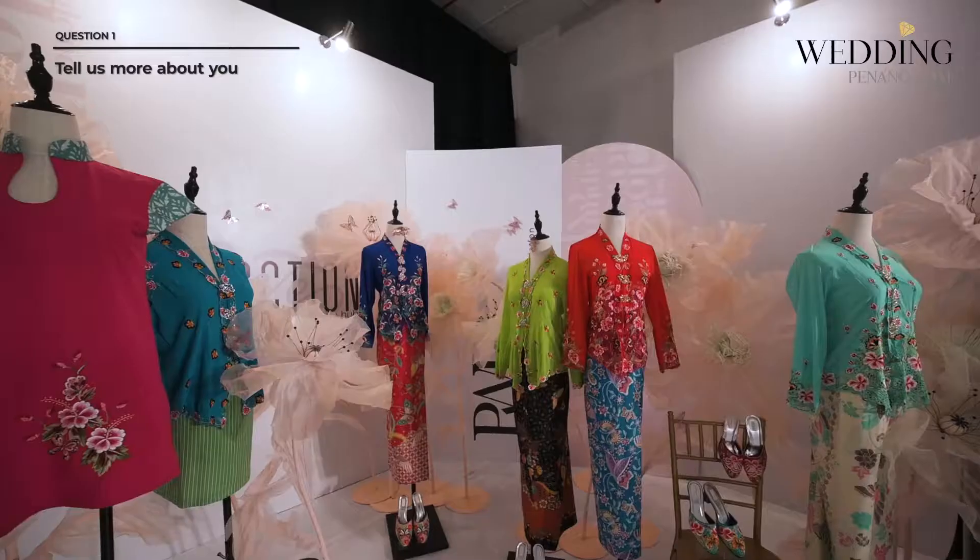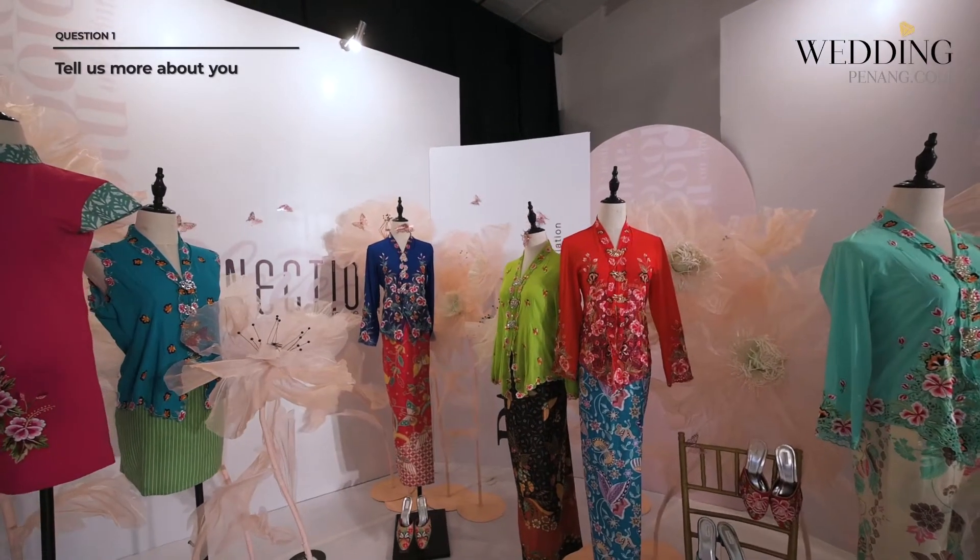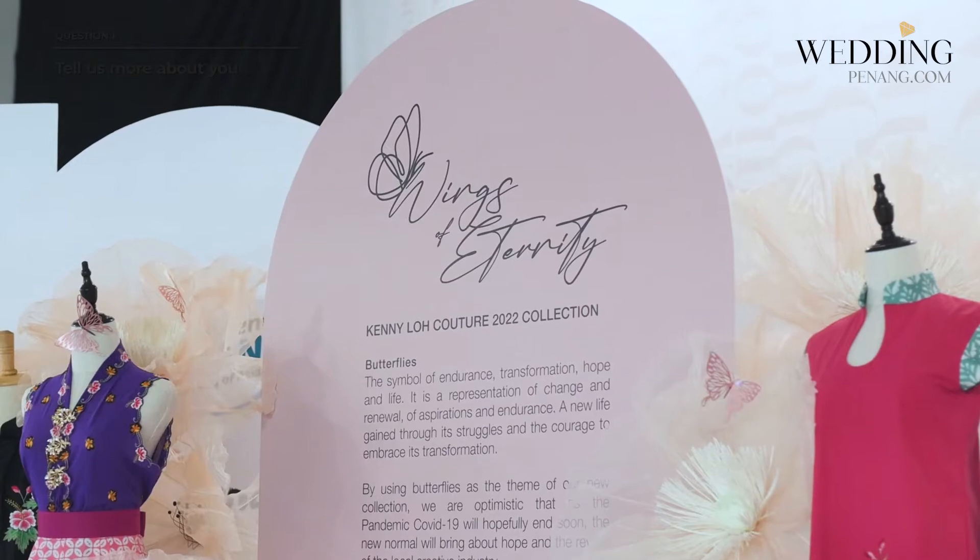Hi, my name is Kenny Lo. I'm from Penang, Malaysia. Before I became the Nonia Beaded Shoes and Nonia Kebaya maker, I was a nutritionist for more than 10 years after I graduated from my master's degree. And now I'm the Nonia Kebaya and Beaded Shoes maker.